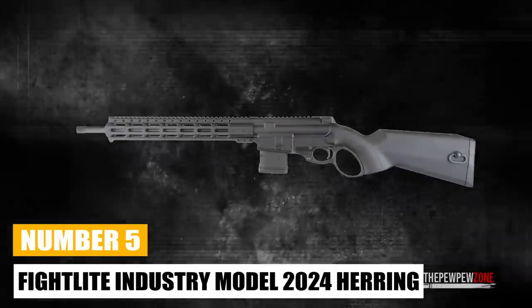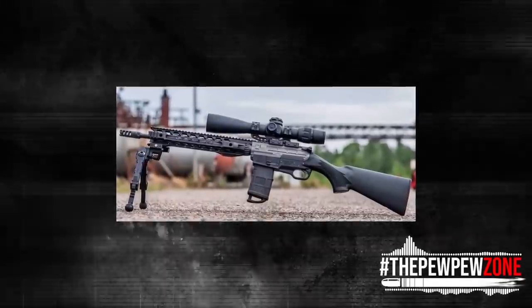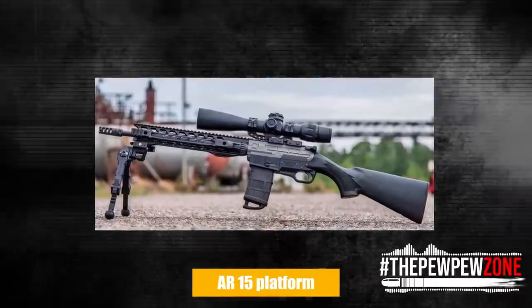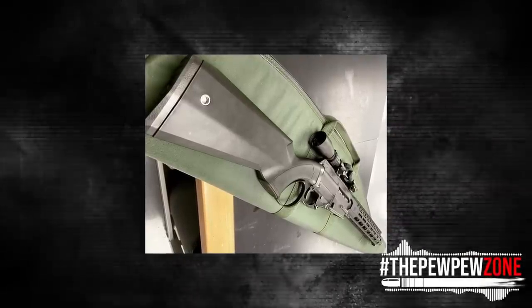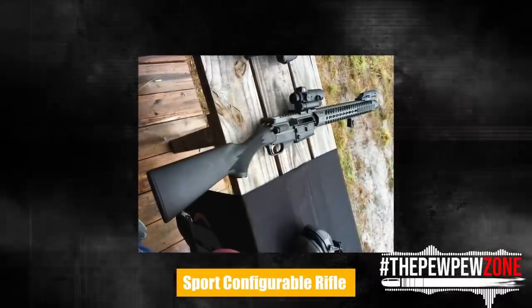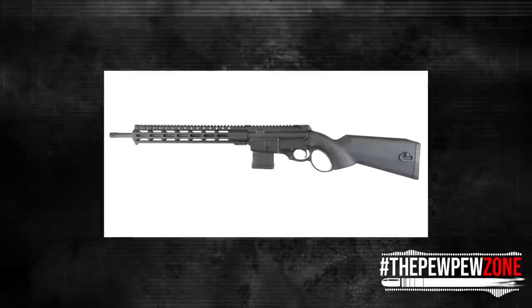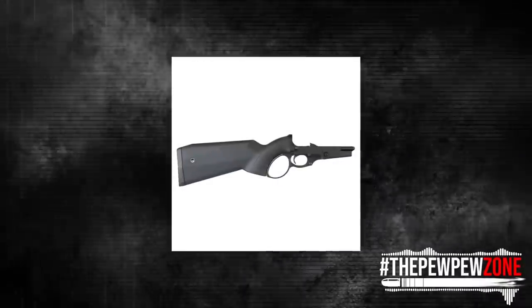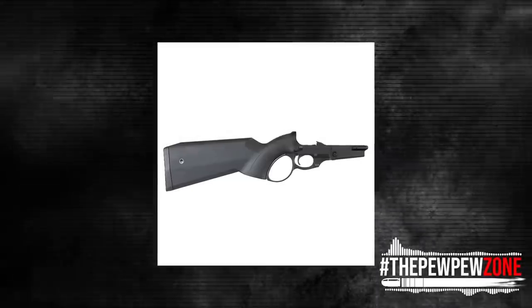Fight Light Industries Model 2024 Herring Lever Action Rifle. A brand-new model from Fight Light Industries offers a novel response to the debate over modernized lever-action rifles. The company started with the AR-15 platform and made just enough modifications to turn it into a lever gun, as opposed to trying to make a traditional 19th-century lever gun design more like an AR-15. The Sport Configurable Rifle or SCR Receiver is the foundation for the lower receiver of the Model 2024 Herring Carbine. The Herring combines an AR-15-style magazine well and magazine release with a fixed synthetic sporting shoulder stock, cross-bolt safety button, and lever loop. The lower and upper receiver assemblies can swing open or separate in the conventional AR-15 manner, thanks to the pivot and takedown pins.